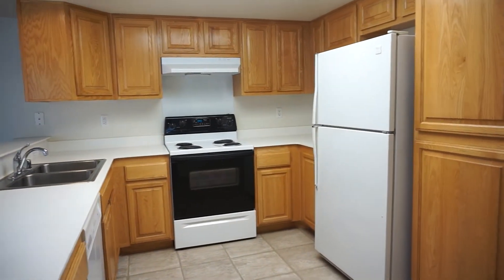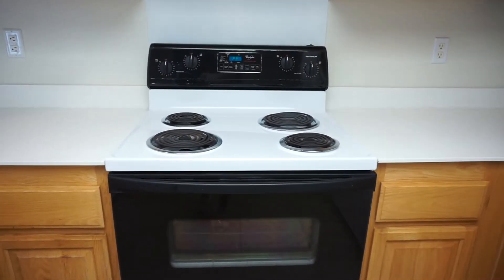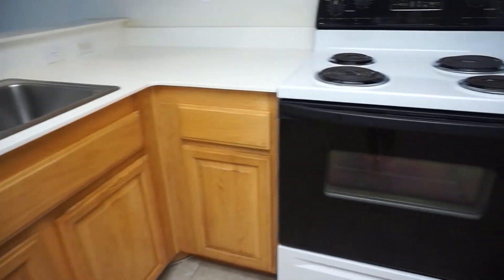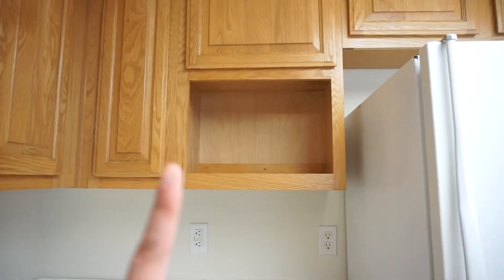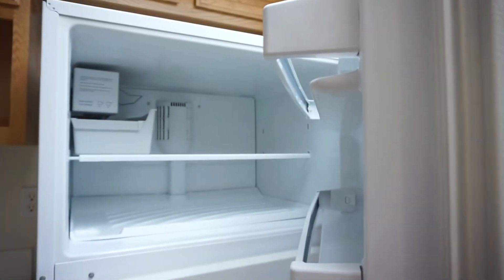This is the kitchen. I really like this one because it's brown wood. It comes with a stove, an oven, and I like that it's a double sink. Comes with a dishwasher. What it doesn't come with is a microwave, so we just need to buy our own microwave, on top of the washer and dryer. And then this is our fridge and freezer.